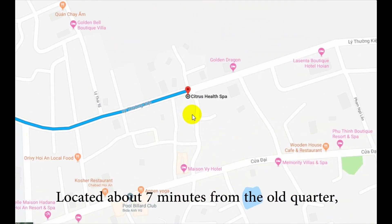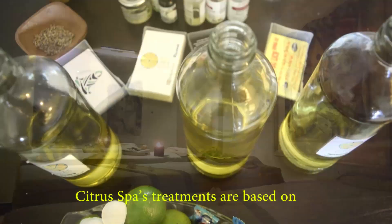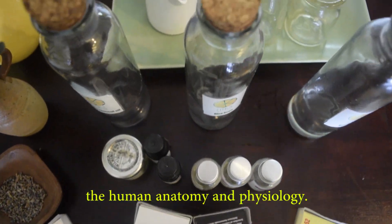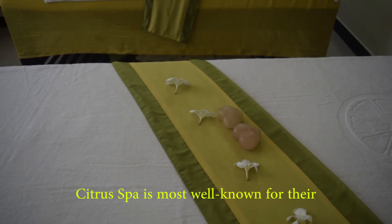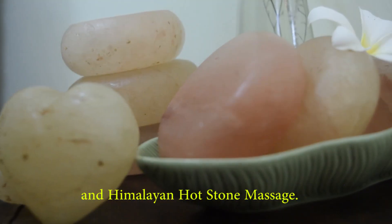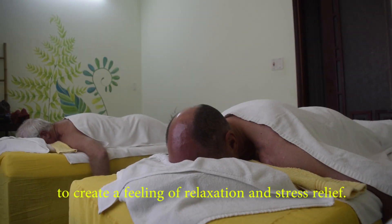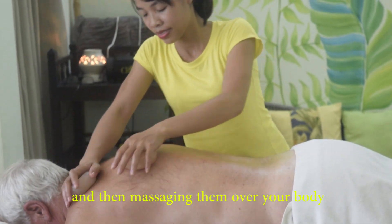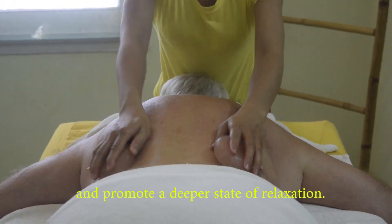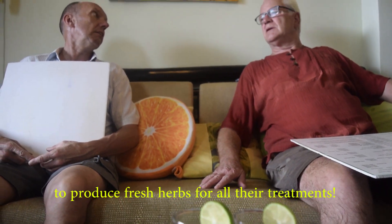Number 3: Citrus Spa. Located about 7 minutes from the old quarter, Citrus Spa is the one spa in Hoi An that specializes in healthcare and is very famous for their therapeutic and detoxifying treatments. Their treatments are based on an understanding of human anatomy and physiology, with different holistic healing elements in each treatment. Citrus Spa is most well known for the Bamboo Rolling Massage and the Himalayan Hot Stone Massage. For the Bamboo Rolling Massage, they roll a warm bamboo stick all over your body to create relaxation and stress relief. With the Himalayan Hot Stone Massage, they heat up Himalayan stones, place them on chakras, and massage them over your body to dissolve muscular tension and promote a deeper state of relaxation. They even have their own hanging garden to produce fresh herbs for all their treatments.